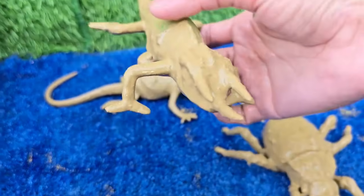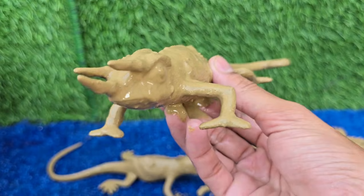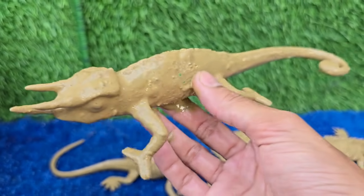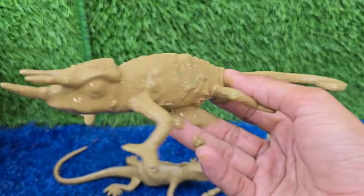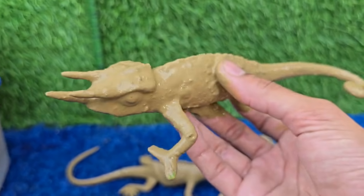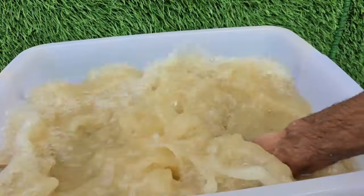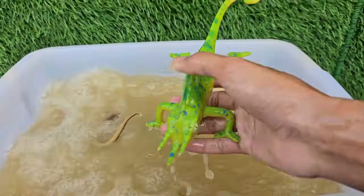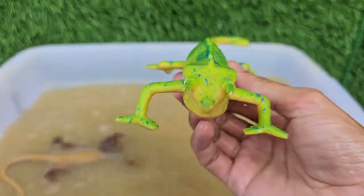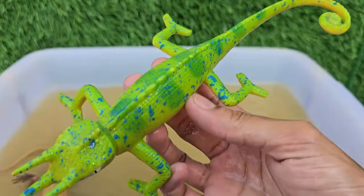Jackson's chameleon is a fascinating reptile, easily recognized by the three prominent horns on the male's face. Jackson's chameleons are arboreal, meaning they spend their lives in trees. They have a unique reproductive process, and while they are kept as pets, they are considered higher maintenance than many other reptiles.